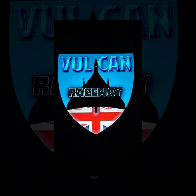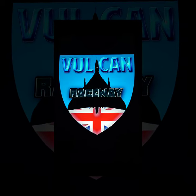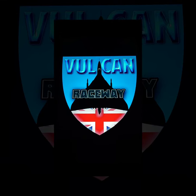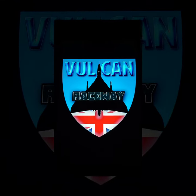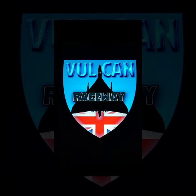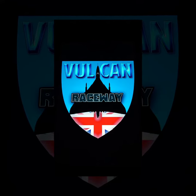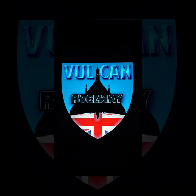Greetings Diecast Racing fans, Sharky here with another news update for Vulcan Raceway. First off, a massive shout out and thank you to Philip McElrath, a member of the 3D Bot Maker Facebook group. Philip contacted us and offered to make us a new slip logo, and as you can see, he's a talented guy. Thank you Philip from all of us here at Vulcan Raceway.